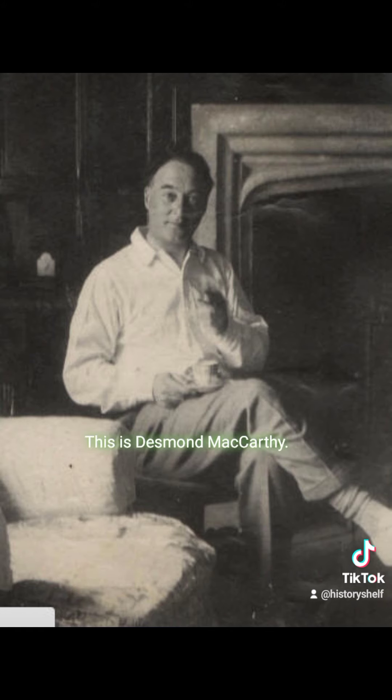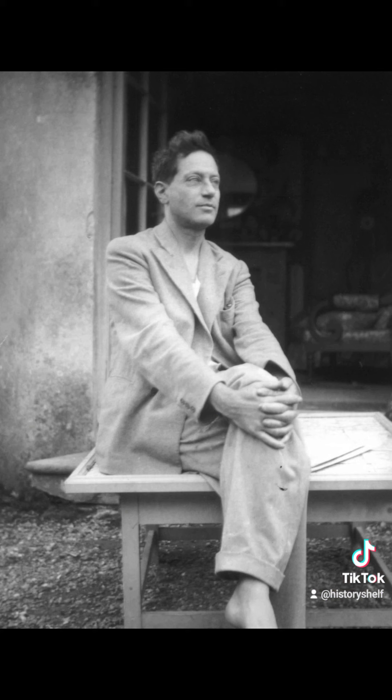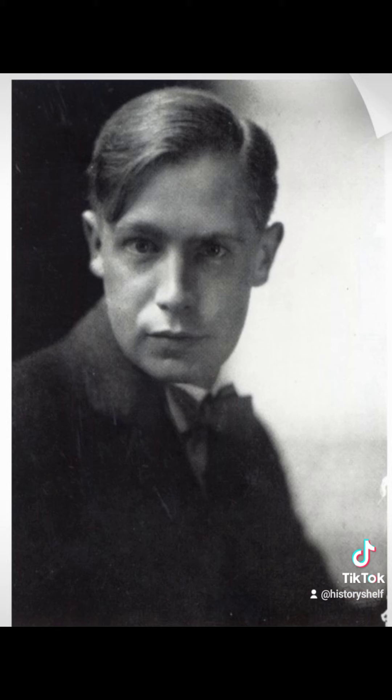This is Desmond McCarthy. This is John Maynard Keynes. This is Duncan Grant. This is E.M. Forster. This is Roger Fry. This is David Garnett. This is Katherine Laird Cox. And this is Henry Lamb.